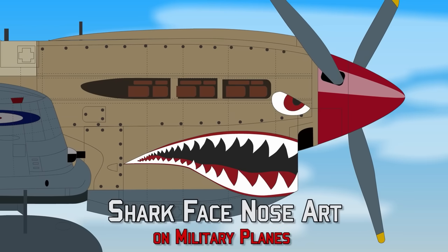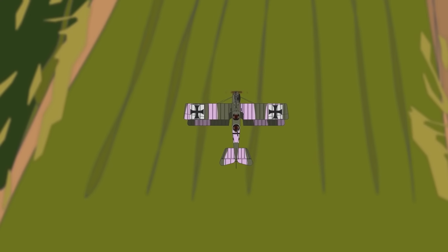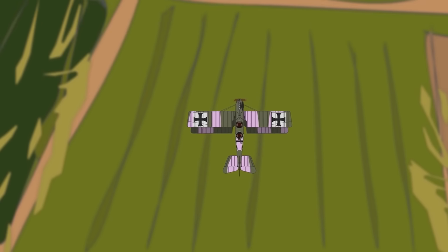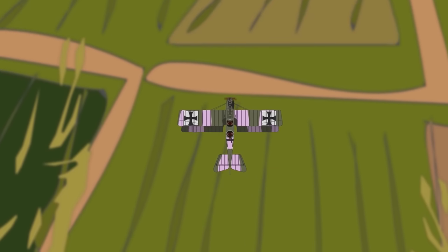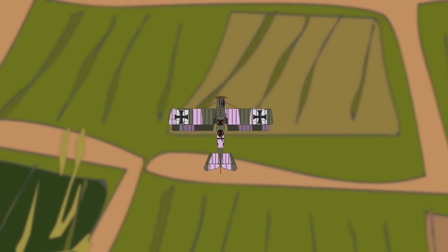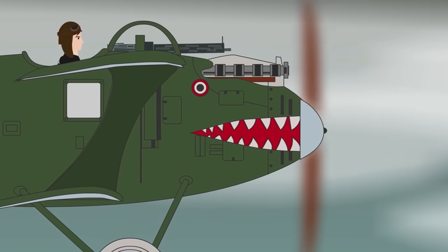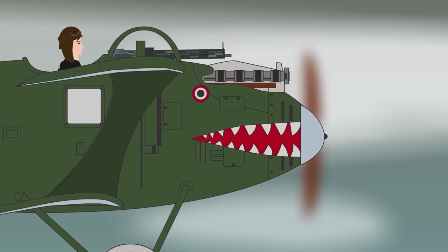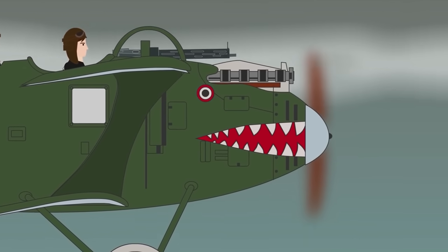Shark Face Nose Art on Military Planes — 1916 to the Present Day. During World War I, the newly invented airplane became a deadly and versatile killing machine, soon dominating the skies above European battlefields. Halfway through the war, elaborate color schemes started appearing on many aircraft — mostly for camouflage, but some designed to impress and express the pilot's individuality. The first recorded example of aircraft nose art was a painting of a sea monster on an Italian seaplane in 1913 during air races.